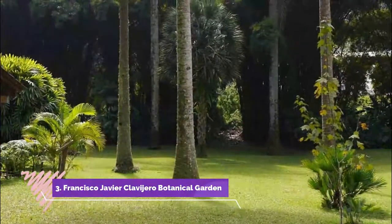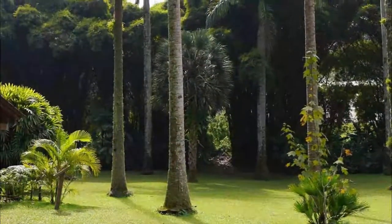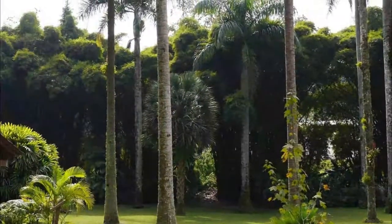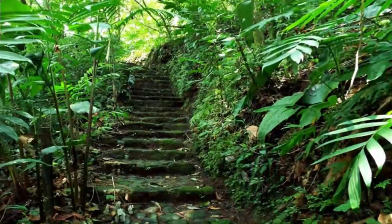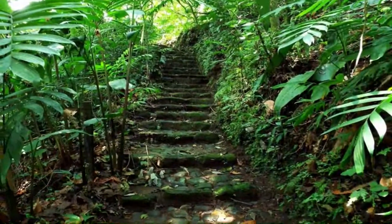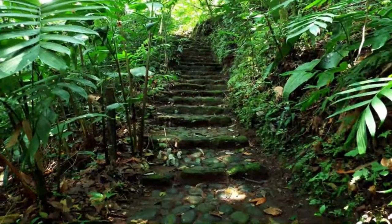Number three: the Francisco Javier Clavijero Botanical Garden. The 38 hectares are covered by this garden, 30 of which are forest and the rest garden. Founded in 1975, its objective is the study, protection, and dissemination of plants in the region of Jalapa. It exhibits about 6,000 specimens from 700 different species in complete natural harmony. During your visit you will enjoy its lush gardens and can even buy some of these plants.